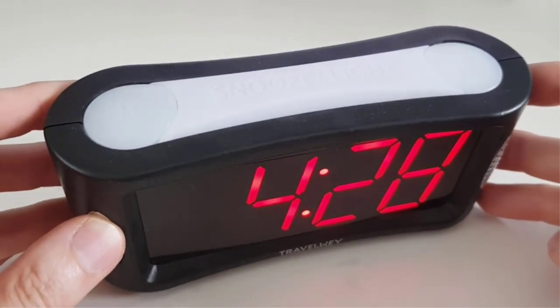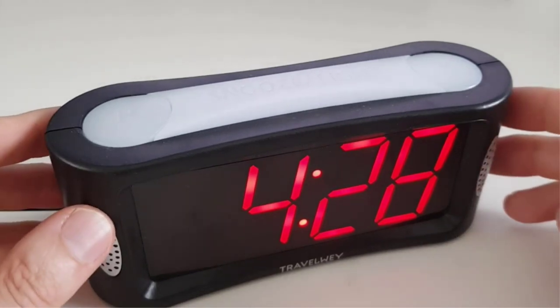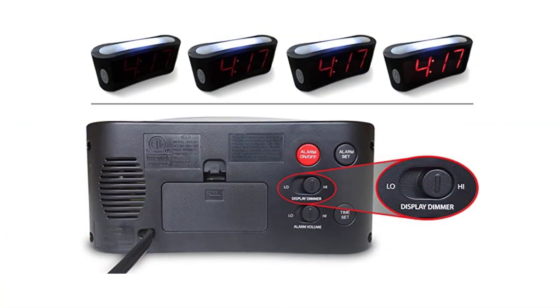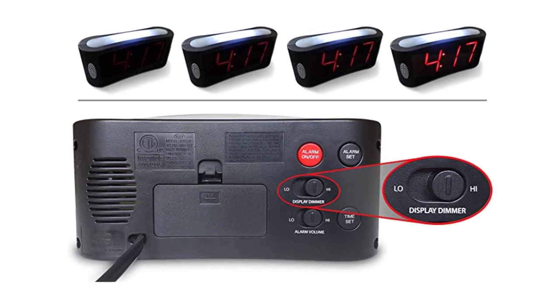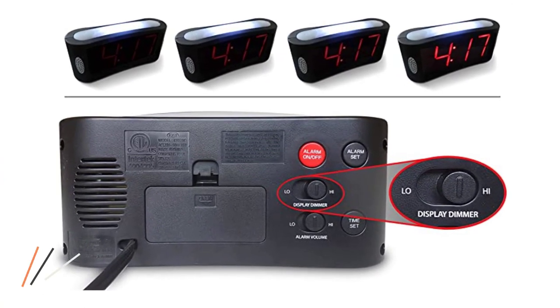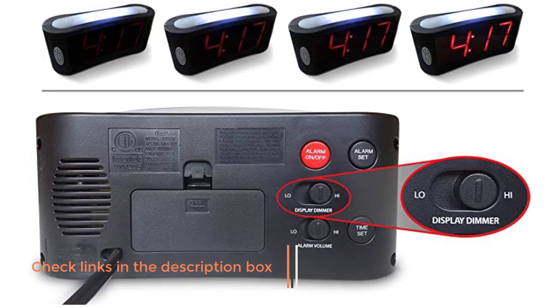We would have preferred the ability to adjust the length of the snooze interval. As it is, the Trevely is fixed at 5-minute intervals instead of the typical 10. This alarm is also limited by its lack of display colors, a radio, and a phone charger port. However, you can adjust the alarm volume to either high or low with the flip of a switch, which is a nice touch. All in all, this is a simple and practical machine at a reasonable price.